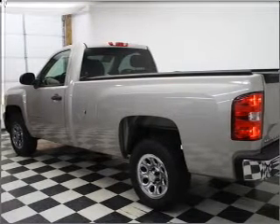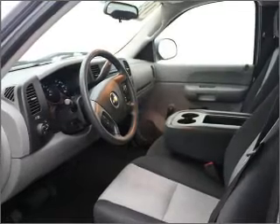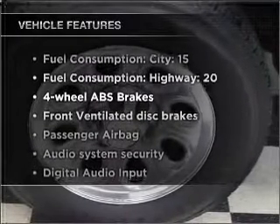With a solid six-cylinder engine that responds smoothly to its automatic transmission, the anti-lock braking system will keep you safe on the road. Plus, enjoy these notable features that are included in this vehicle.